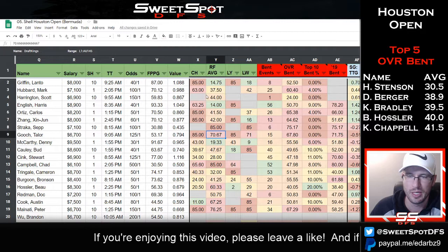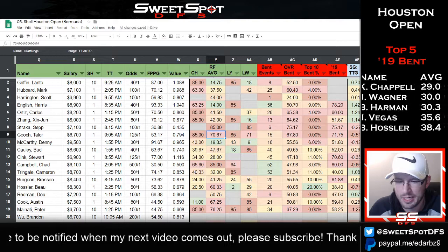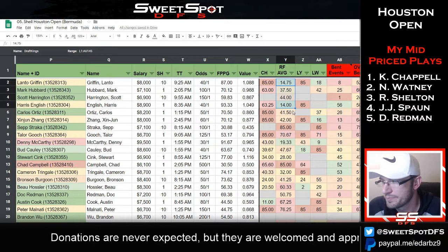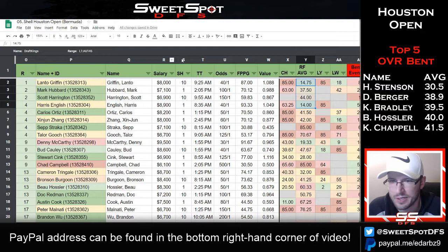Recent form was something I talked about in the preview — wanting at least one golfer with a 60–80 recent form score. That still proved to be true, as Taylor Gooch finished inside the top five and was part of the optimal lineup. I wasn't sure about having a recent form under 20, but again this tournament is being played at a different time of year, so that's one thing to keep in mind.